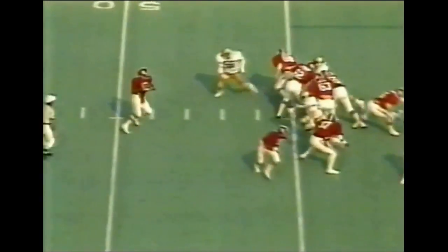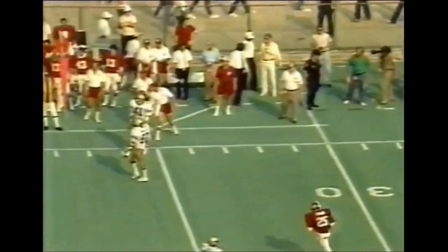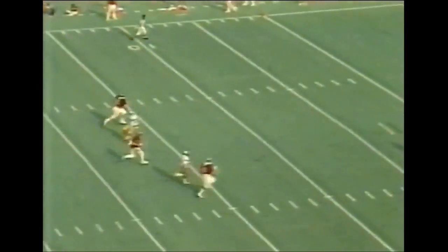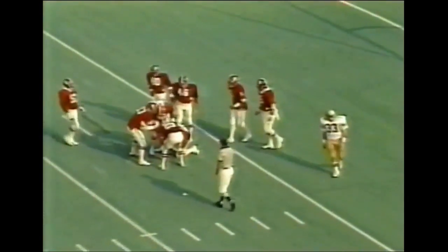Walter Lewis going back, looking left — it's incomplete, intended for Larry Brown. And there's the Bear looking it over. He was 68 years old on Friday. Happy birthday, Bear. Bearcats called for it, bounces it to five, and the Tide downs it at the three.